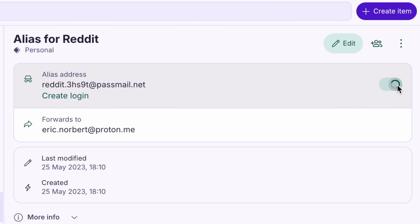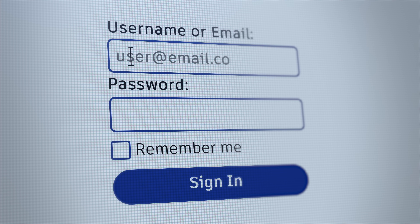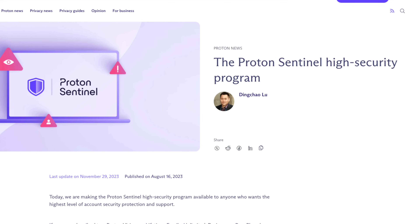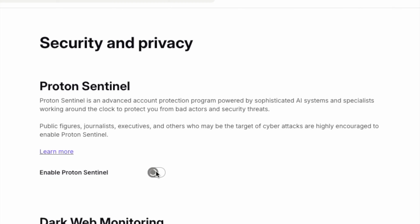You can see your data — Proton Pass is built with privacy-first encryption. It protects usernames, passwords, credit card information, and more. End-to-end encryption means that only you can see your data. And with Proton Sentinel, Proton Pass doesn't just store your data — it actively protects it by monitoring for potential threats and vulnerabilities.